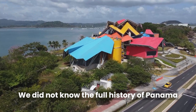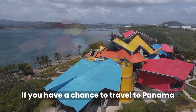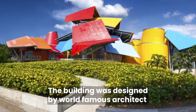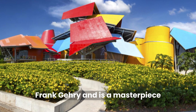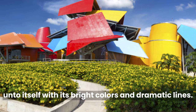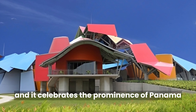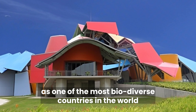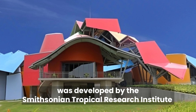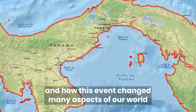We did not know the full history of Panama until my sister and I visited the amazing Biomuseum in Panama City. If you have a chance to travel to Panama, make sure you carve out time for a trip to the Biomuseum. The building was designed by world-famous architect Frank Gehry and is a masterpiece unto itself with its bright colors and dramatic lines. It is the first museum in the world dedicated to biodiversity, and it celebrates the prominence of Panama as one of the most biodiverse countries in the world. The content was developed by the Smithsonian Tropical Research Institute and tells the story of the rise of the isthmus of Panama and how this event changed many aspects of our world.